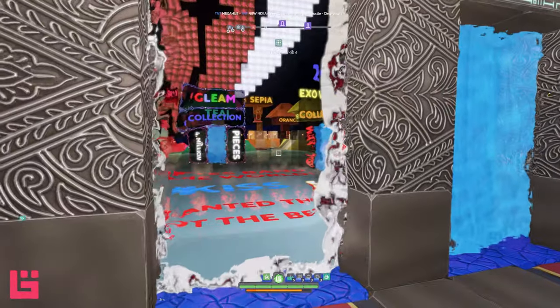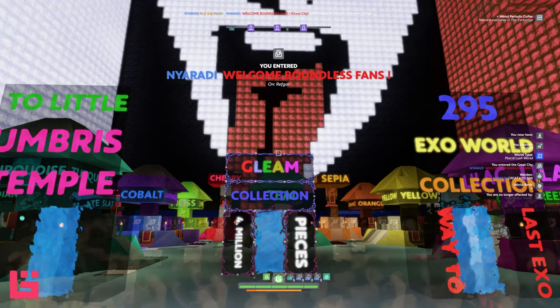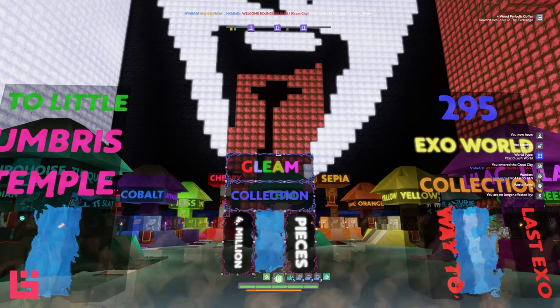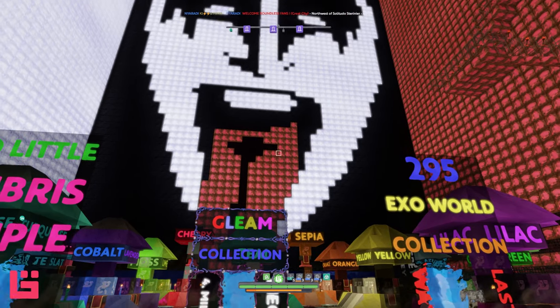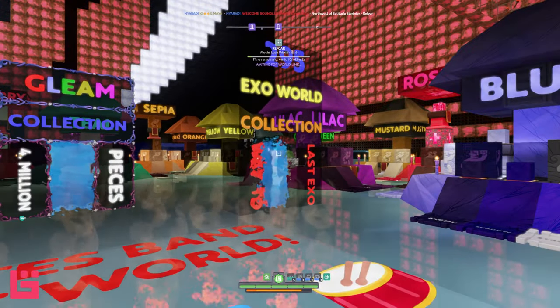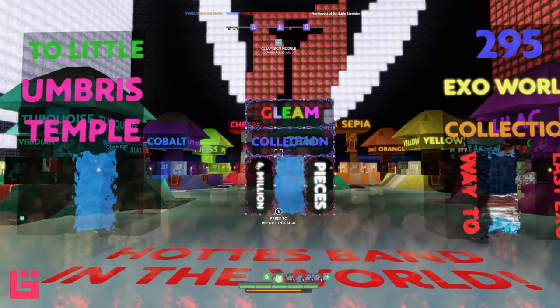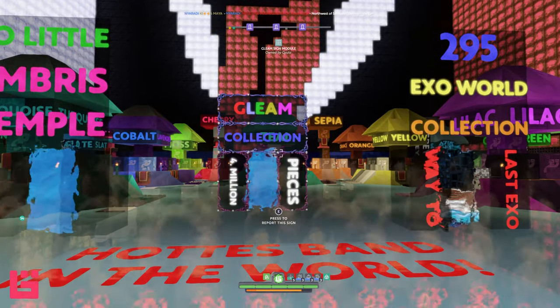From what I gather, this is someone's collection. I went through the first portal here called the Clean Collection. Let's note that this person is an extremely huge KISS fan — you won't get any hate from me, you like what you like. There are a couple of portals here: the Exo Worlds, Umbris Temple, and the Green Collection. We're going to go through the Green Collection portal first.